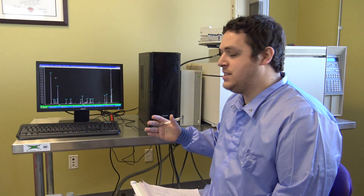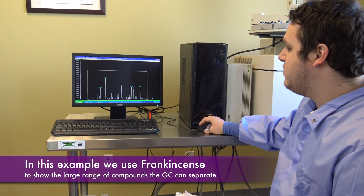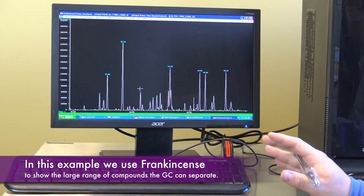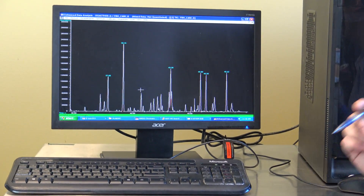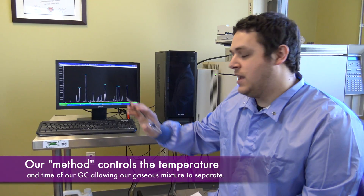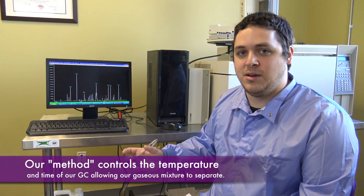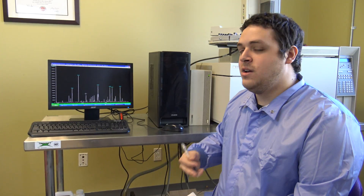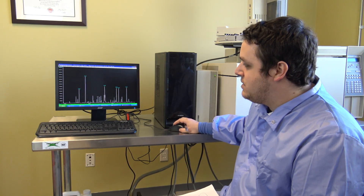Let's start with the GC. What the GC is really good at is separating out chemicals in a complex mixture. Here we have frankincense, and each one of these peaks is a different chemical constituent in this frankincense sample. The way that we get these peaks is by separating out the mixture using the GC column with a method that has a ramping temperature. As the temperature ramps, each one of these compounds will come out based on its boiling point and its interaction with the column. Heavier compounds that interact with the column more will come out later because they'll stay on the column, and the lighter, more volatile chemicals that don't interact with the column will come out first.